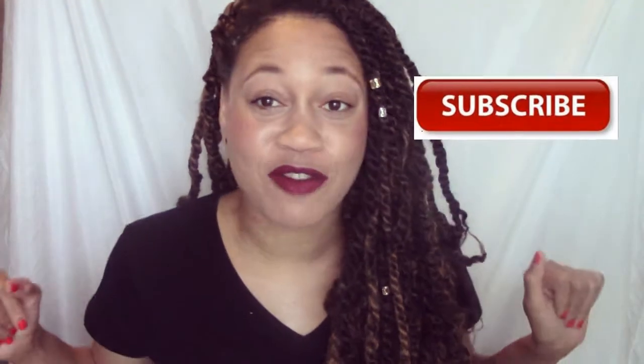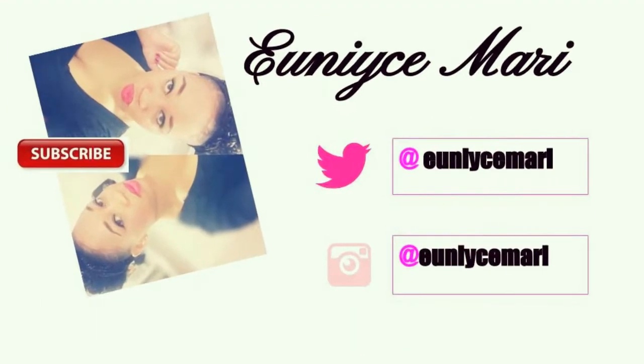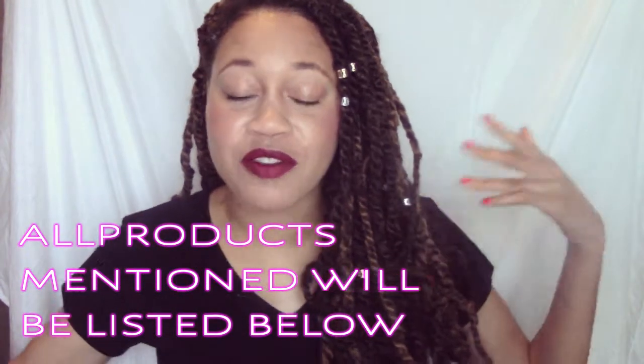Hello, beauties! Your girl Eunice Marie here. If you're already subscribed, welcome back, and if you're new, make sure to subscribe. Today I'm going to be sharing a couple of my favorite products for my kinky twist out. I share my natural hair journey — how I care for my natural hair and new things I'm trying. If you know me, you know my hair is in braids probably 99.9% of the time.